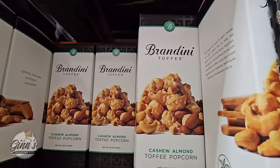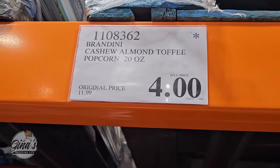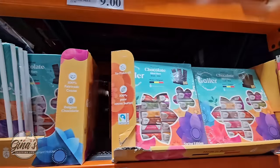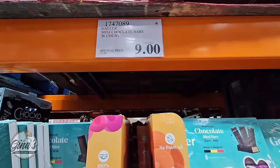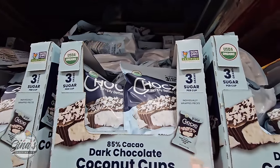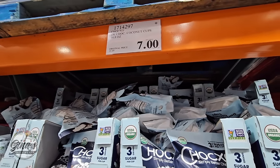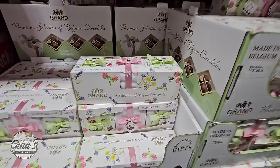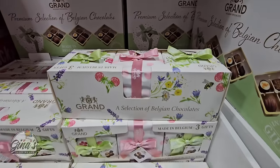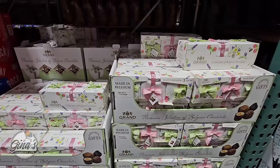The Brandini Toffee — I haven't seen these since the holidays. They're on clearance here at a really good price of $4, originally $12. This chocolate is on clearance too — $9, originally $14. And even the dark chocolate coconut cups on sale for $7; they have some mixed reviews. The Belgian chocolates — three boxes with 12 in each box, great for gifts and perfect for Mother's Day — $14.99.